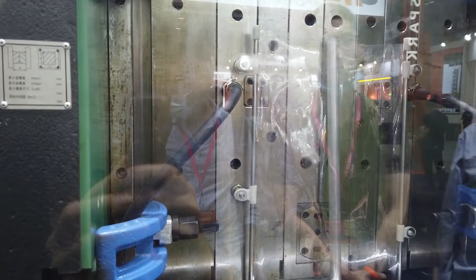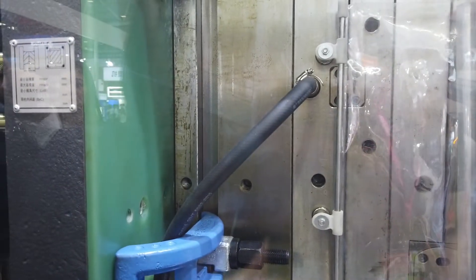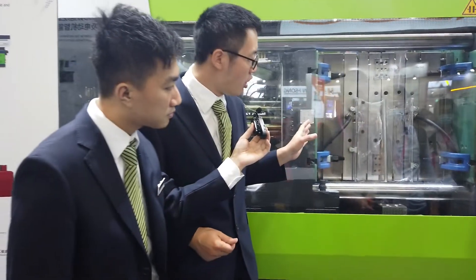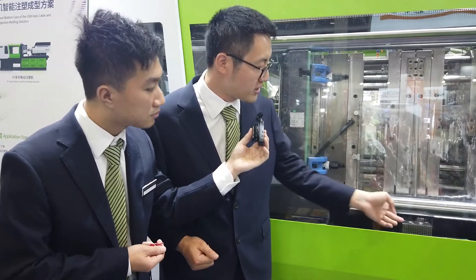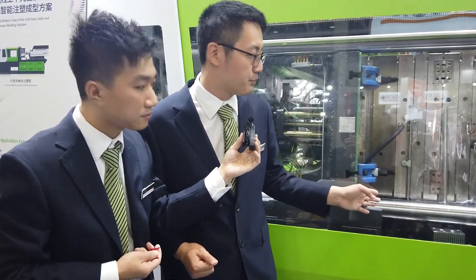As we saw before, this product has 64 plus 64 cavities — 64 for the top cover and 64 for the bottom cover. The mold works at the same time, which means in the same cycle time you can produce double the production. Because the mold is very heavy, we equip it with a very strong mold support, stronger than before.